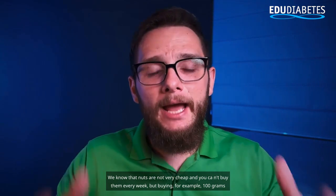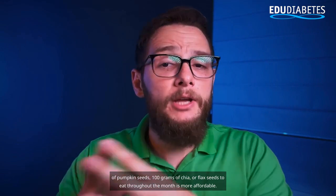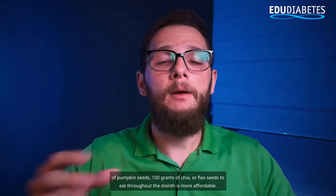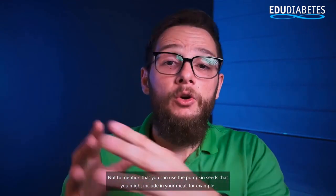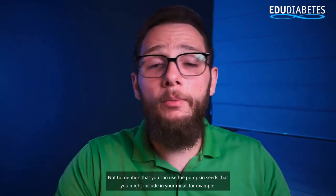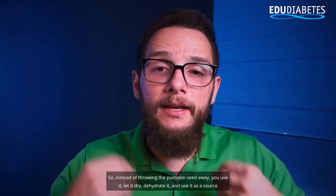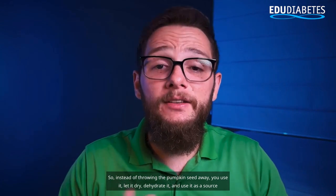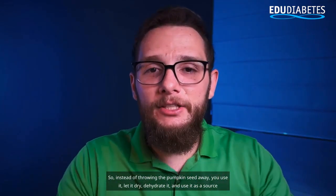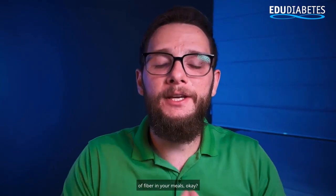Nuts are not very cheap and you can't buy them every week, but buying 100 grams of pumpkin seeds, 100 grams of chia or flax seeds to eat throughout the month is more affordable. Instead of throwing pumpkin seeds away, let them dry, dehydrate them, and use them as a source of fiber in your meals.